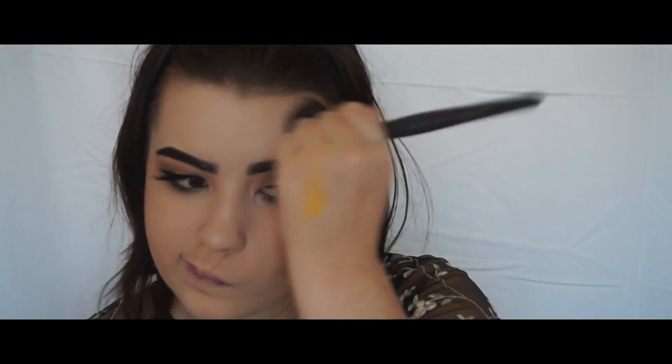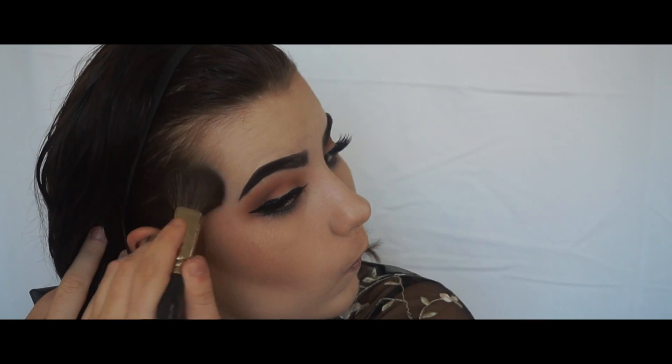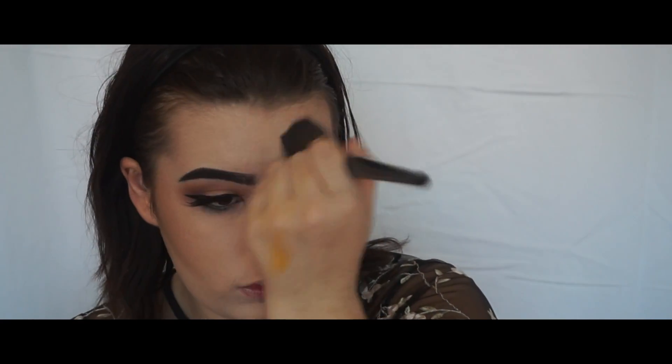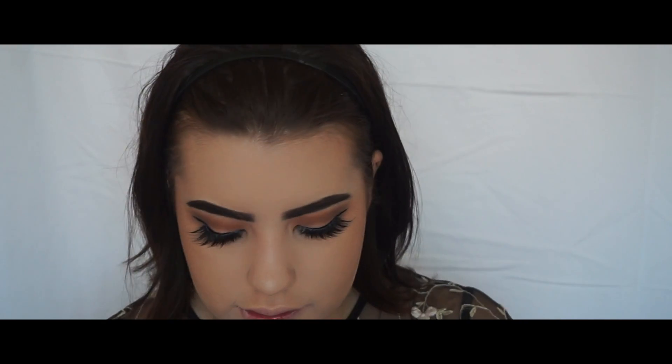For bronzer today, I'm going to be taking two different things. First I'm going to be taking Nars Laguna, and then I'm going to be taking this really old Revlon ColorStay Bronzer. This is one of my favorites — it is just so beautiful and it just gives you this really nice glow to the skin.